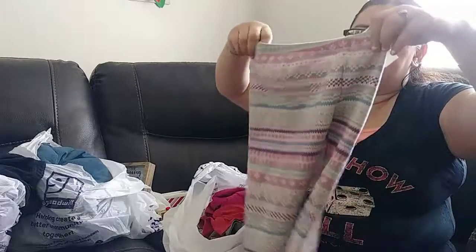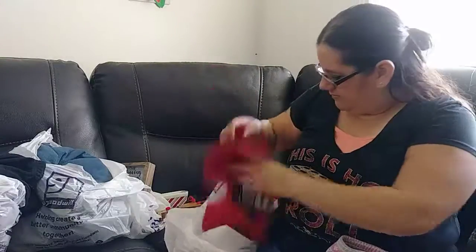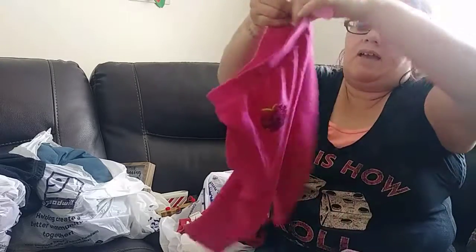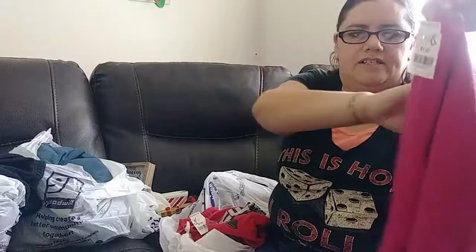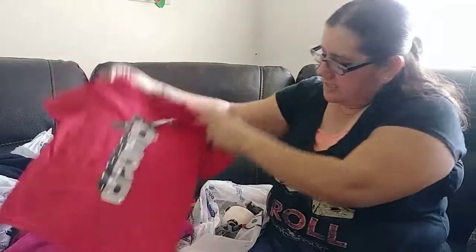These are little warm pants to wear around the house for $1.99. And these ones have a little cherry on them, also $1.99. For my son I got this one that says 'Hero' for $0.99.